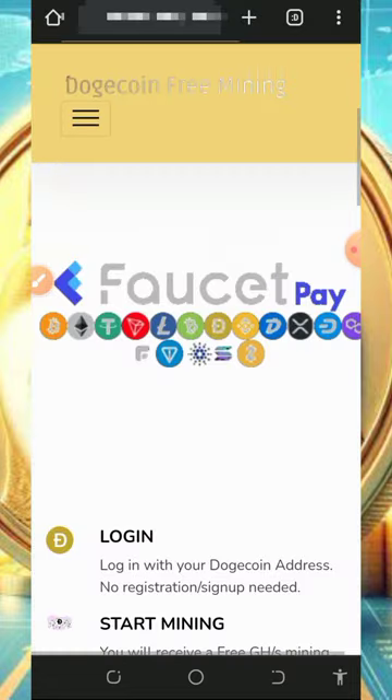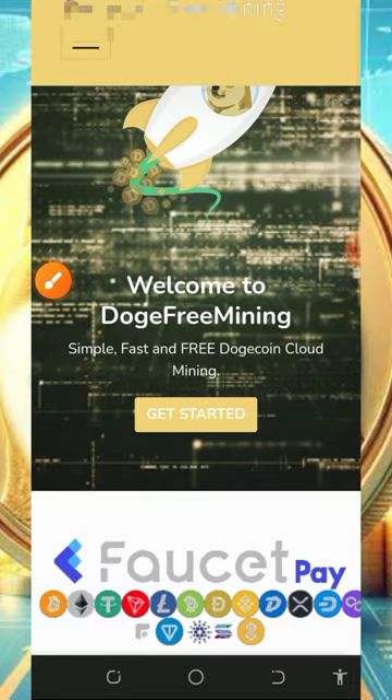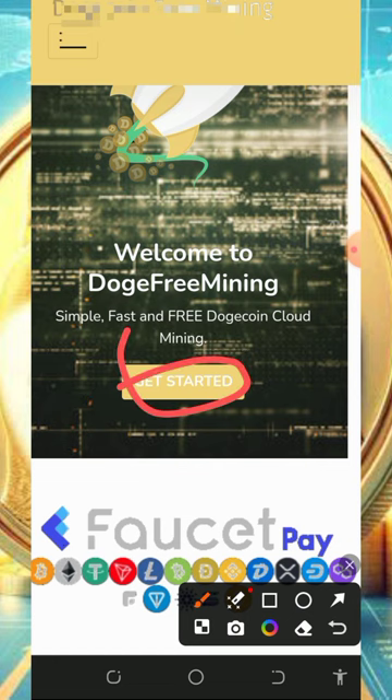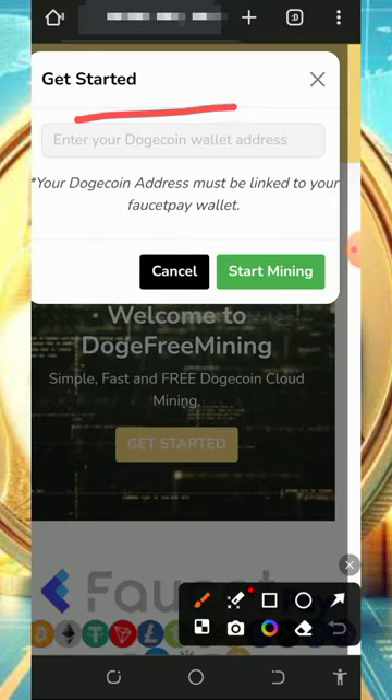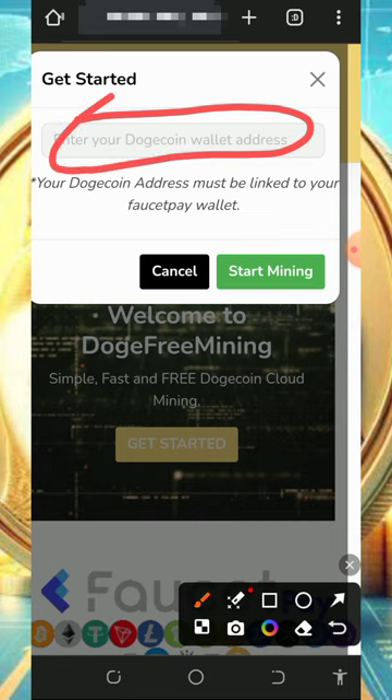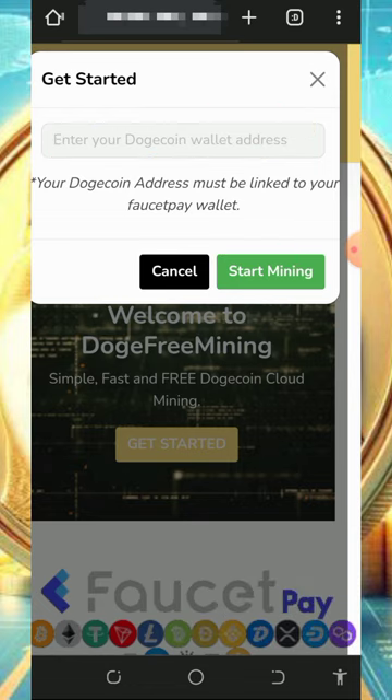To join this platform, tap on the link below in the video description — it will take you to the website. Make sure to read all the information about the platform and how it works. Then tap on the 'Get Started' button to create an account. You'll need to enter your Dogecoin wallet address from your FaucetPay account, so make sure you have one. If you don't, tap the second link in the description to create a FaucetPay account. Then tap 'Start Mining' to begin.